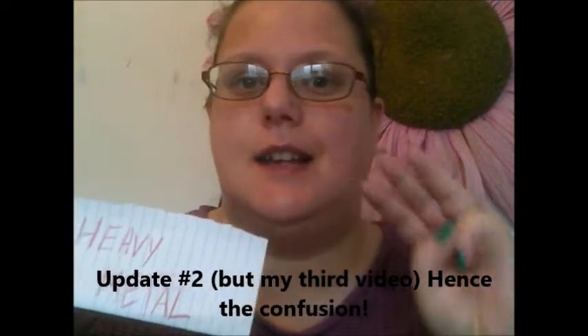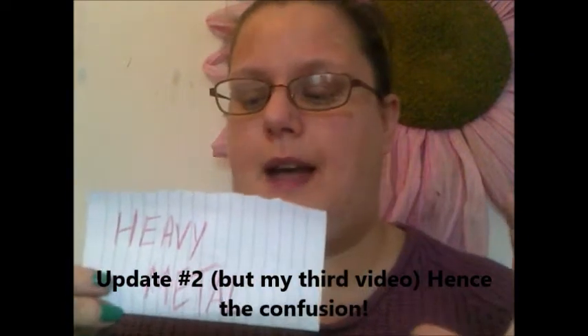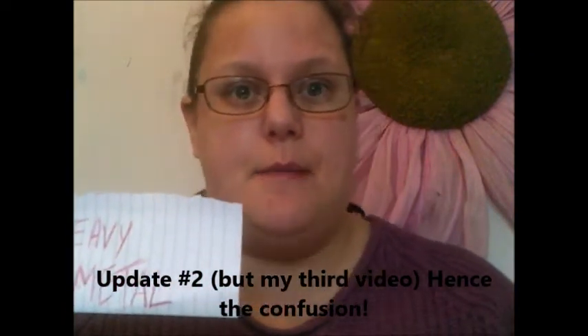This is the Heavy Metals Project Pan update number three. This project pan technically ends on the 23rd of November, but I'll be away on my honeymoon as mentioned in previous videos, so I will be doing my finale at the end of November or beginning of December.